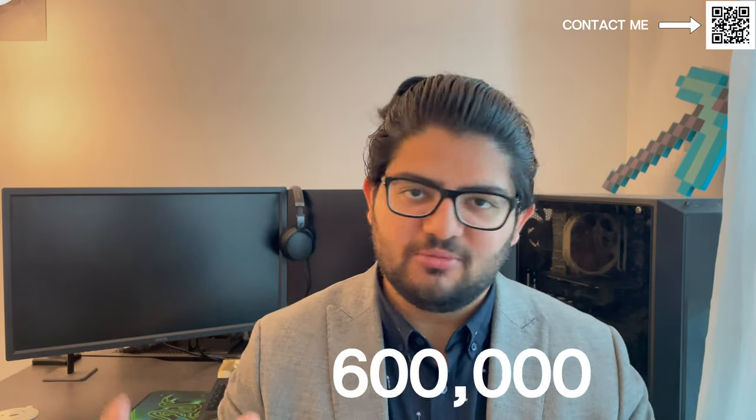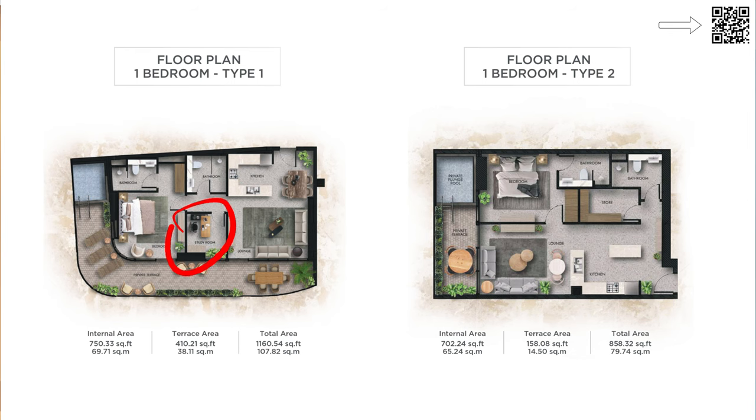Moving back to Lucky Aeon as a value proposition — studios will be starting from around 600k and one-beds will be starting from around 910,000 to 911,000, with similar pricing for two-beds and three-beds. JVC is a very affordable and budget-friendly area. All their one-beds come with a one plus study, same with two-beds and three-beds — they always have a study room available. Looking at other developments in JVC, some developers give you two beds for only 900 square feet. The average sizing here is similar — 750 to 800 square feet — so you're only losing about 100 square feet but you also get a study room.